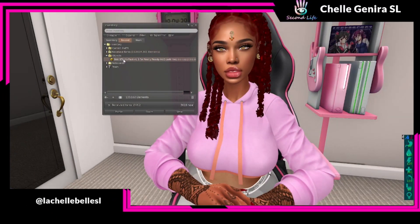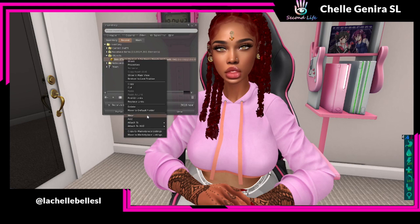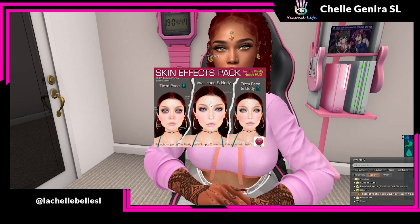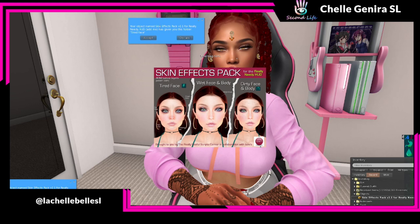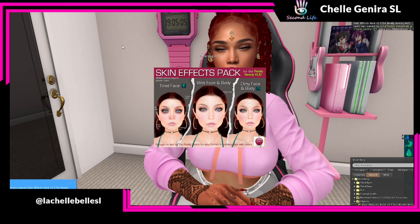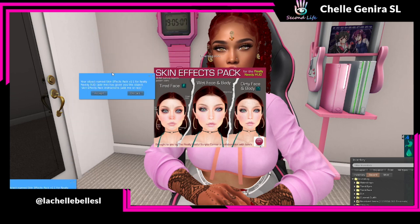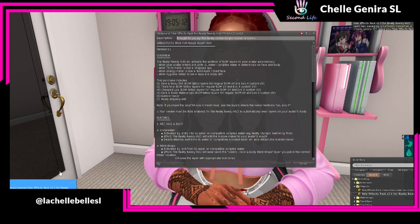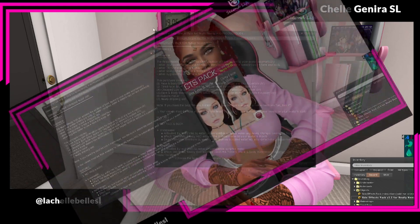This is the skin effects pack for Really Needy. I only paid 299 Linden. I'm going to right-click and add it to myself — this is what it looks like. Now I'm going to click it, and it gave me a pop-up to give me the dirt folder, the tired face folder, the tired eyes folder, the water drops folder, the instructions, the guide, and the underwater folder.